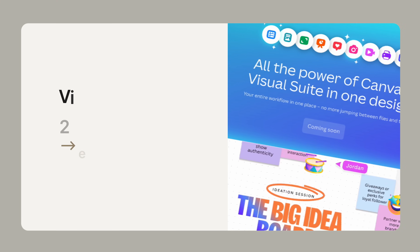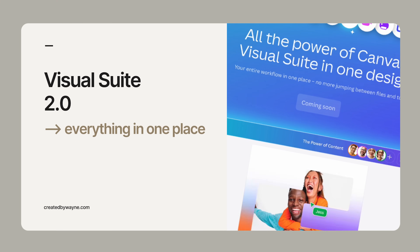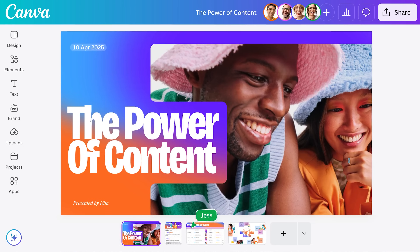The first and biggest launch from Canva Create was the announcement of Visual Suite 2.0. From a practical point of view this is probably the most exciting announcement we've had for a long while. With Visual Suite 2.0 you can now create different design types — a document, a social post, vertical video, whiteboard, even a web page — all in a single Canva design file.